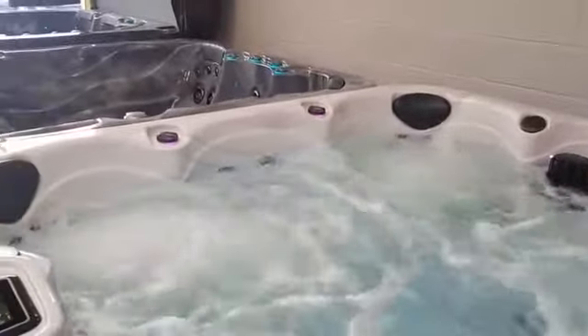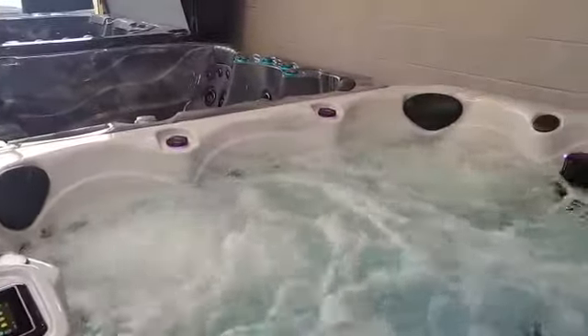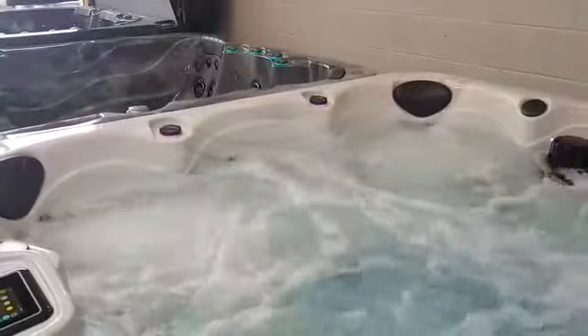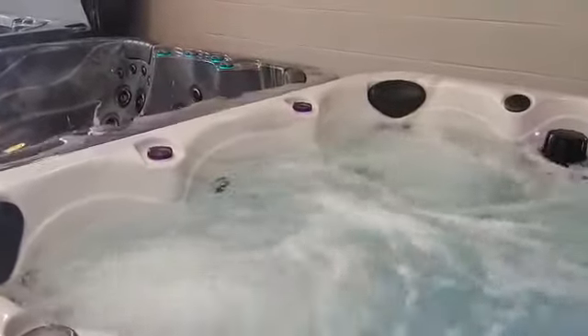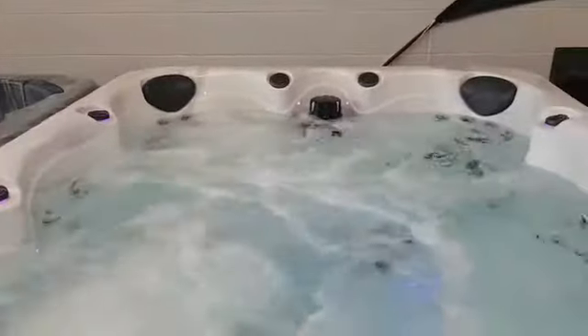Pump number one off now. We'll just let it clear a second and then fire up pump number two. Pump number two, as you'd anticipate, is going to run the seats on the other side of the tub — we've got the front left high therapy chair and the rear left high therapy chair running. There's no diverter on pump number two, so when these are on, they're on. But as I say, fully adjustable jets, so if you want to turn some of those jets down, it will back pressure the other areas within the hot tub.